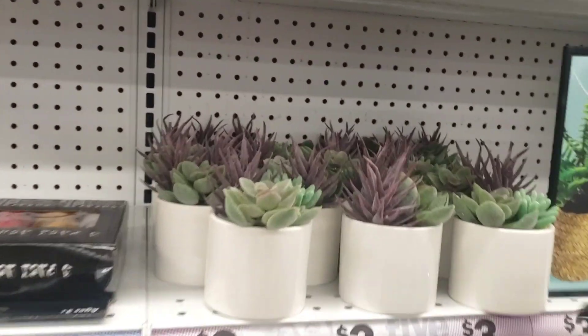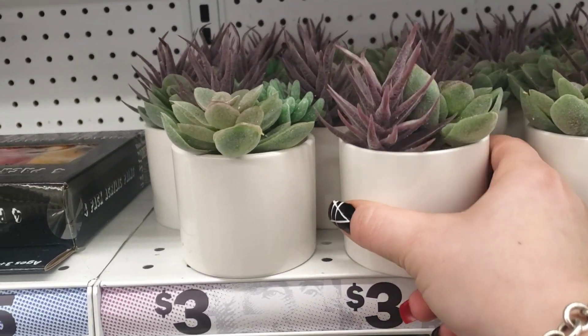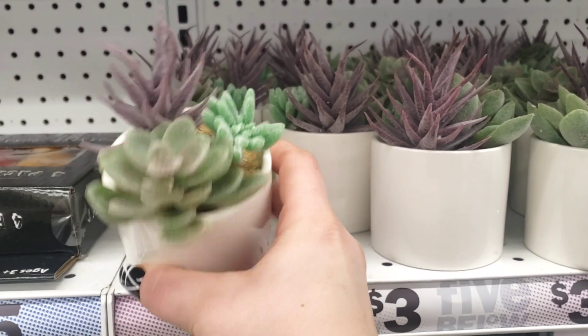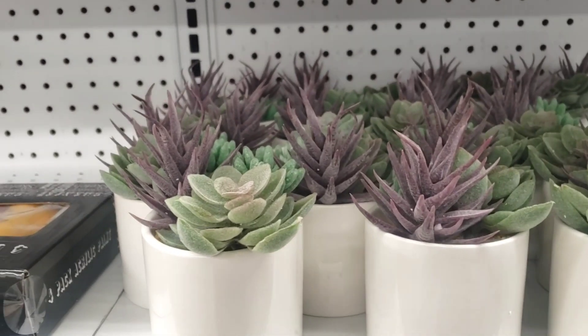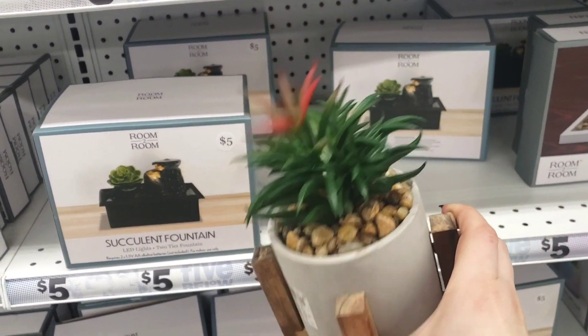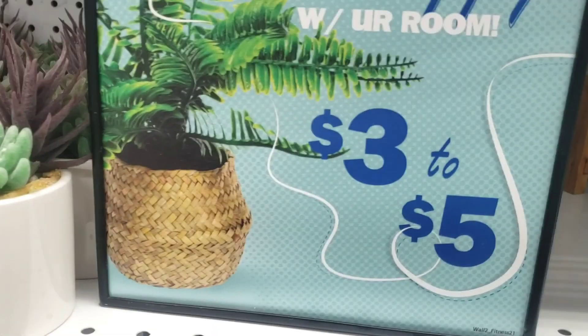They have cute little succulent plants for three dollars — look how cute they are! These are absolutely adorable — a very cute decor piece even for your room. They also have this one for five dollars — look how cute that is.